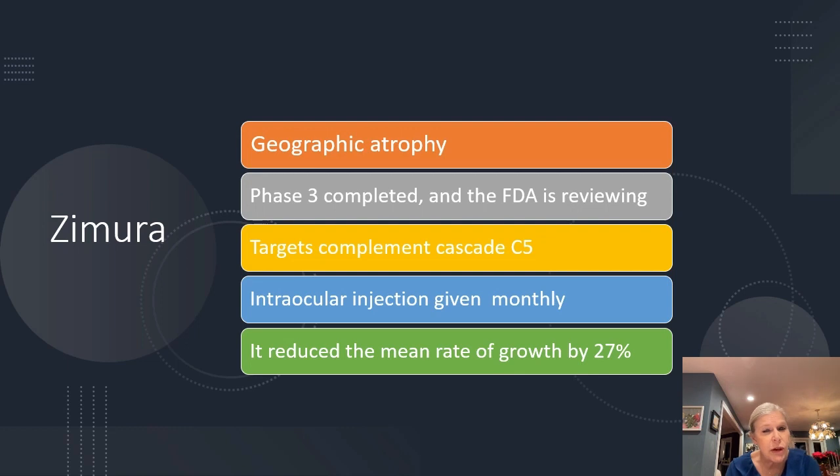Another super interesting development in macular degeneration right now is that there are two treatments for geographic atrophy currently at the FDA for review — for which we currently have no approved treatments. If the FDA approves these, we may be able to use them on our patients in the next quarter. Zymuro is one of them and it targets complement cascade C5. It is an intraocular injection given monthly and it does reduce the growth of this loss by 27 percent.